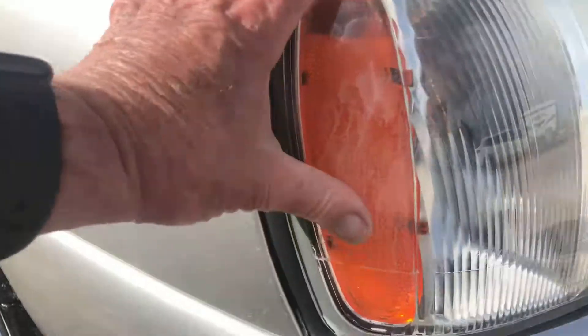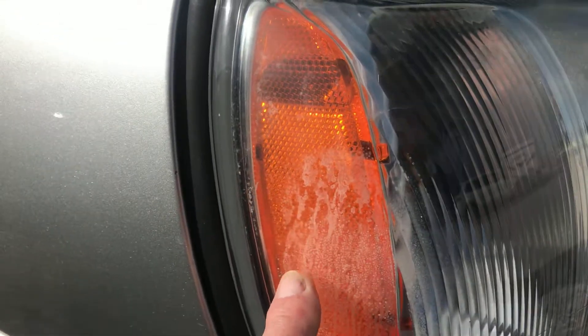This headlight here has a little bit of discoloring right here on the outside. You can see — it's not that bad. It might buff out on the headlight.